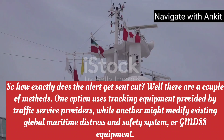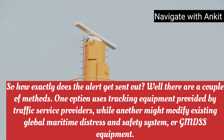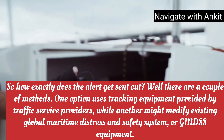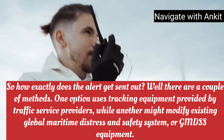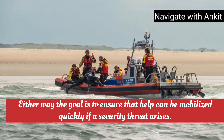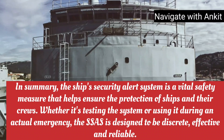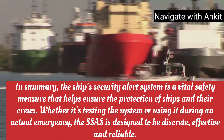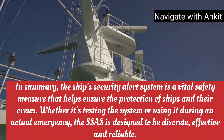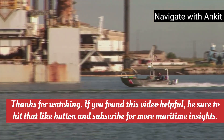So how exactly does the alert get sent out? There are a couple of methods. One option uses tracking equipment provided by traffic service providers, while another might modify existing Global Maritime Distress and Safety System, or GMDSS, equipment. Either way, the goal is to ensure that help can be mobilized quickly if a threat arises. In summary, the Ship Security Alert System is a vital safety measure that helps ensure the protection of ships and their crews. Whether it's testing the system or using it during an actual emergency, the SSAS is designed to be discrete, effective, and reliable. It's a critical piece of the puzzle when it comes to maritime security.